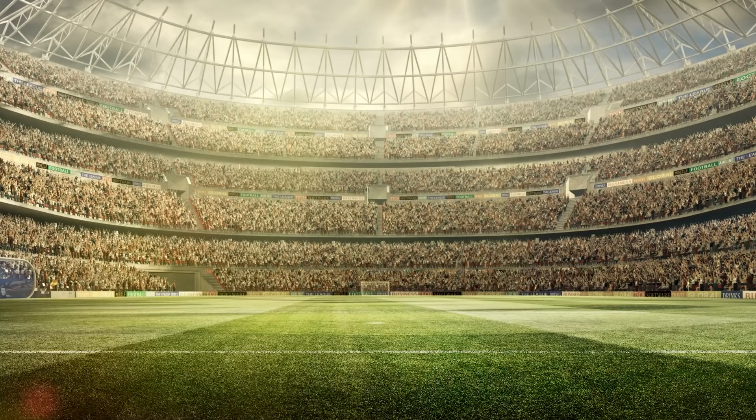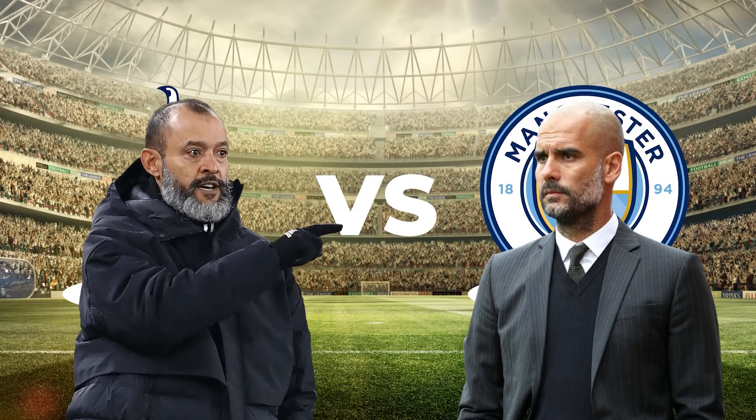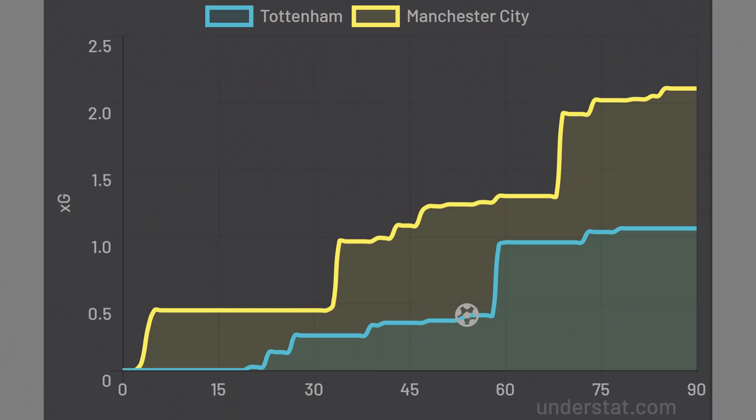Hi and welcome back to Football Made Simple. The first big six match of the season took centre stage when Spurs hosted City. Pep was looking for a fast start whilst Nuno is looking to implement his style on a new team. After 90 minutes, the game finished 1-0 to Spurs thanks to a customary set piece goal against City. The XG told a familiar story of City vs Spurs, with Spurs being clinical and City wasteful — 2.11 to 1.06.